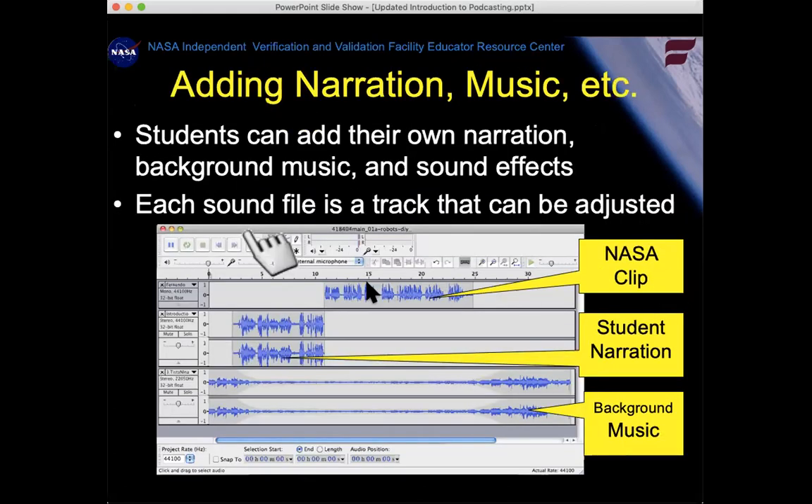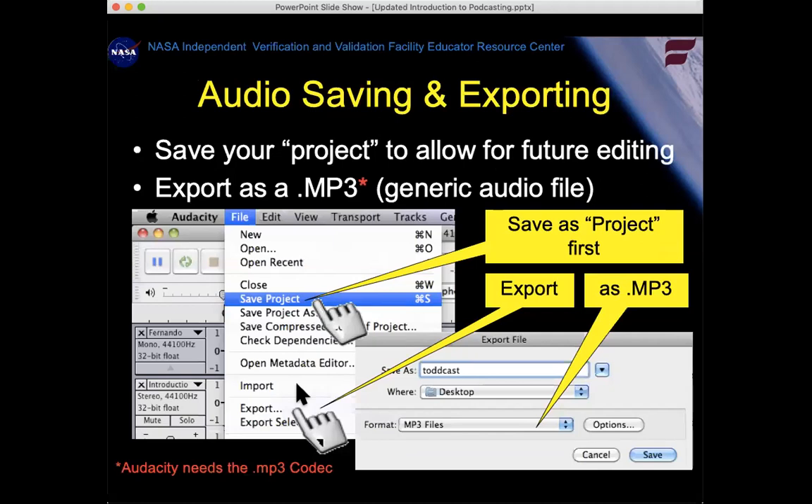Here you can see a NASA clip on the top track, a student who's been recorded talking on the second track, and some background music on the third track. Once you've edited your file, moved the tracks around, changed the levels, played it, and trimmed pieces you don't want, you save the project — that allows you to edit it again in the future. Then the last thing is to export it as an MP3 using the export feature.